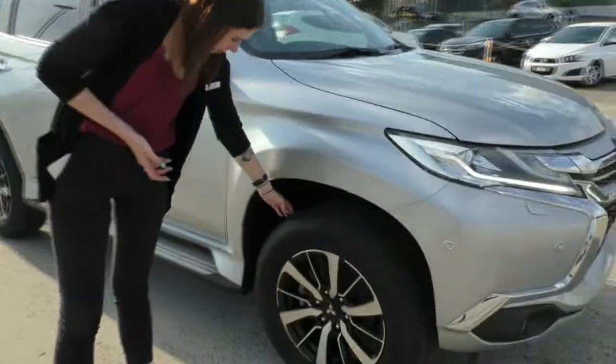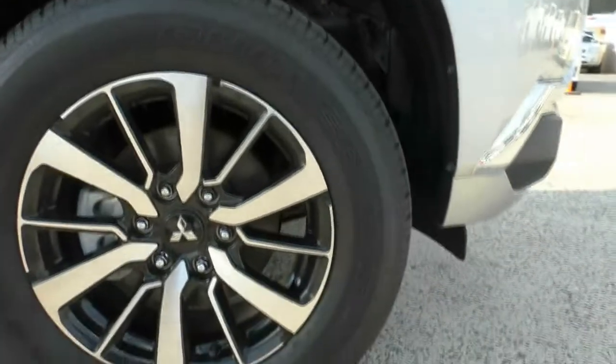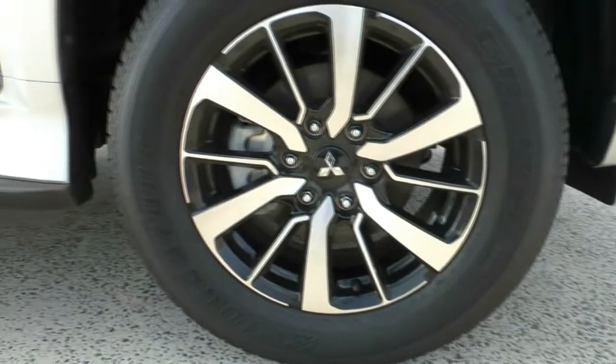Moving around to our first alloy wheel here — excellent tread on that tyre and that wheel is in excellent condition, all by being a touch dirty. Apologies for that one.